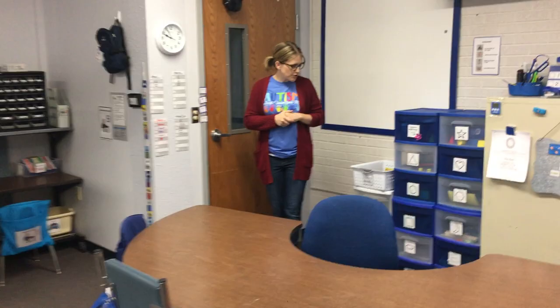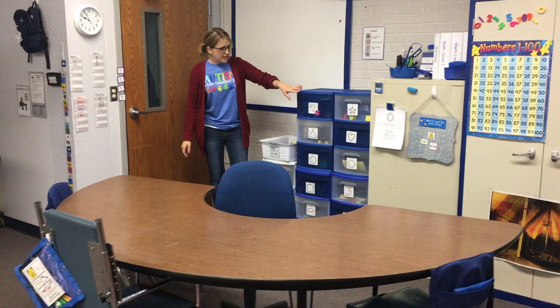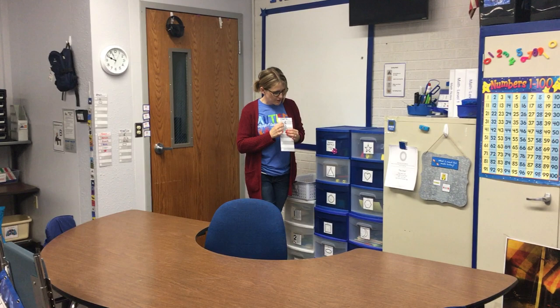Here is our math center. It runs very similarly to the reading center - one of my paras runs this center as well. In the afternoon they do a number or shape of the week using these tubs, and in the mornings they do whatever is based on their IEP goals. The children pull this off the wall and instead of doing colors like at reading center, they do the shapes.